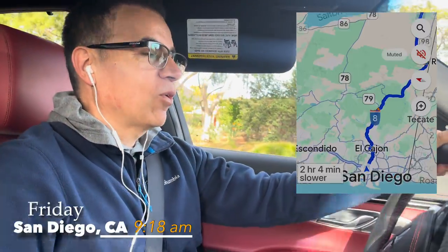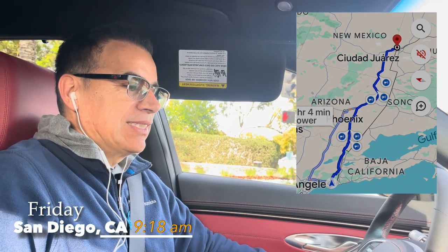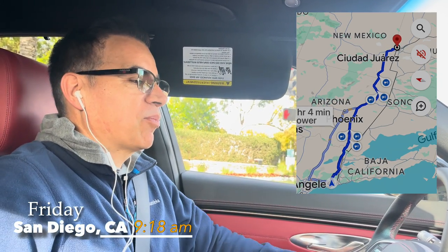Good morning! Today we're going to drive all the way to El Paso, Texas from California. This is our first road trip on our brand new 2024 Genesis GV70. I love driving, I hate flying, so we're going to drive there. My wife is going to fly back because she's going to stay back.